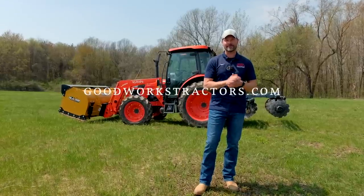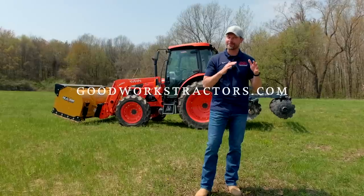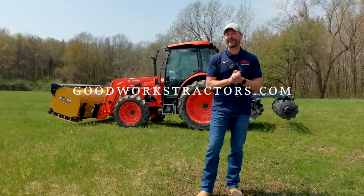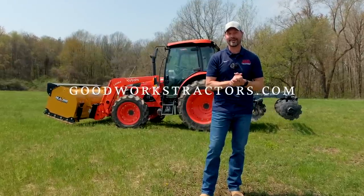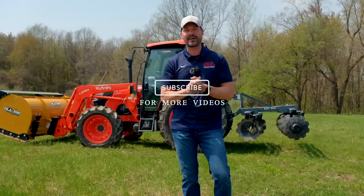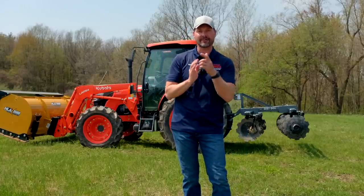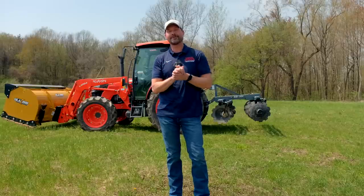That's gonna do it for us today. If you are in the market for a tractor attachment, don't forget we sell and ship all over the country - most of our stuff's gonna be a pretty neutral color, so hopefully you can get by with that. Check us out at goodworkstractors.com. If you enjoy tractor videos, we'd love to have you tag along - hit that subscribe button below, totally free, you'll just get notified when we have a new video. We'd love to have your comments as well. Thank you for taking time out of your day to stop by, and until next time, stay safe - we'll see you soon.